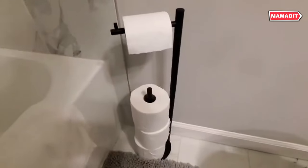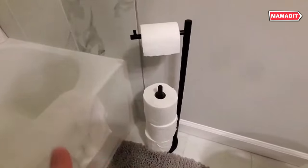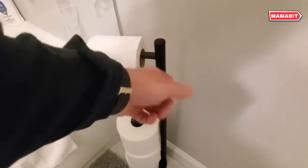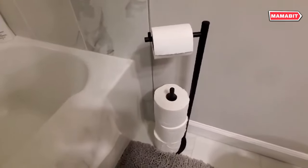Crafted from high-quality rust-proof materials, this holder is built to last. It's easy to clean and features a non-slip base for stability. The clever roller arm cap keeps your current roll securely in place — no more toilet paper tumbling to the floor.